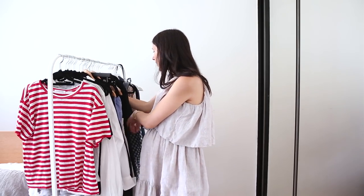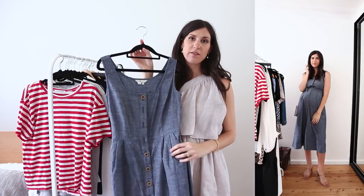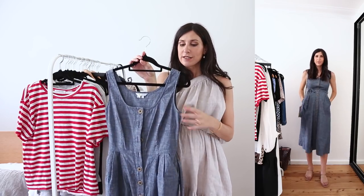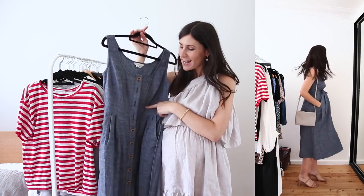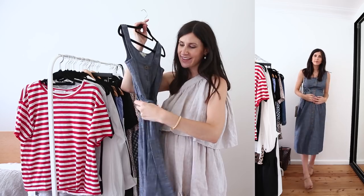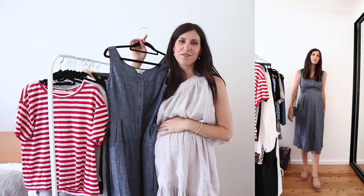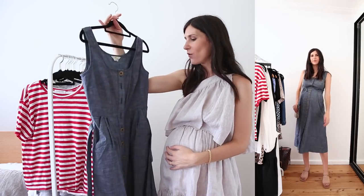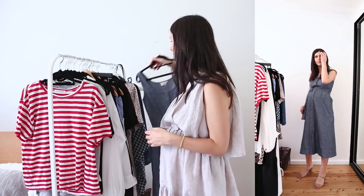I also have this one here from Boden, which I personally really love because this one shows off your bump — it's a little bit more fitted at the top. It's good for nursing because you can just undo the buttons. It has this waist tie which you can wear cinched above your bump and it just creates this really beautiful silhouette, which I personally really love. And it has pockets — who doesn't love a dress with pockets?